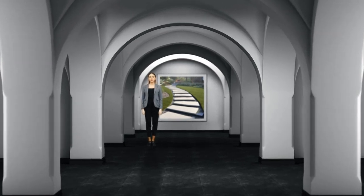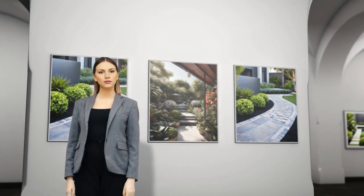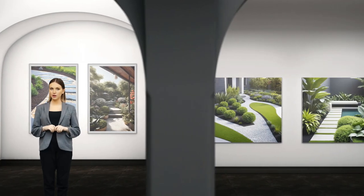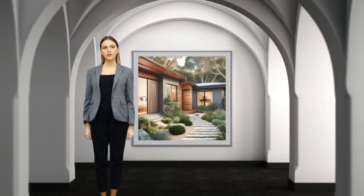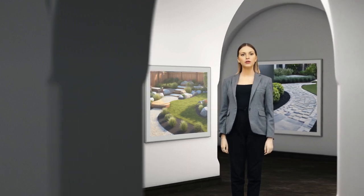Sometimes, the simplest of features can make the biggest impact. A gravel path meandering through your front yard can add a touch of rustic charm and character to your home. With modern landscaping ideas, you can elevate your outdoor space and create a welcoming atmosphere for both you and your guests.